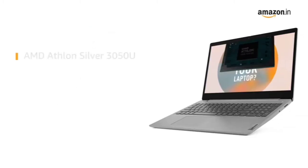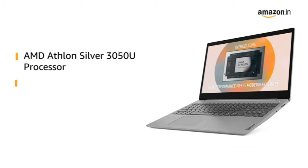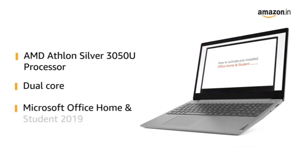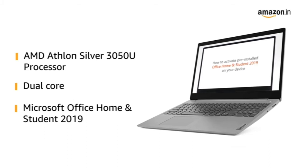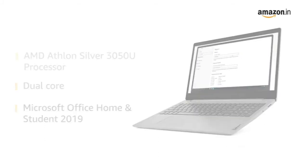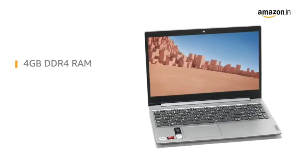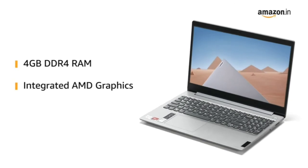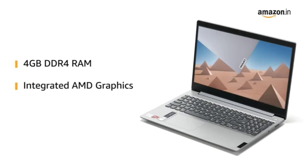It is powered by an AMD Athlon Silver Dual Core Processor that gives you a lag-free experience. It comes with pre-installed Microsoft Office Home & Student 2019, making it ready for use. The laptop comes with 4GB DDR4 RAM and an integrated AMD graphics card, providing a smooth computing experience.